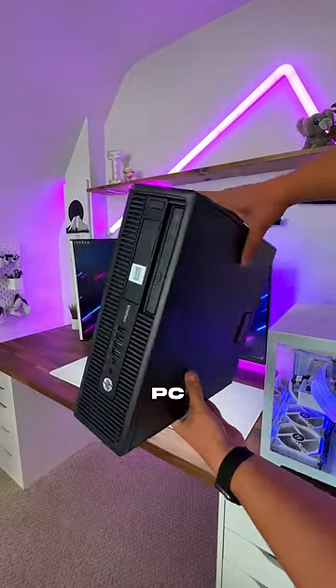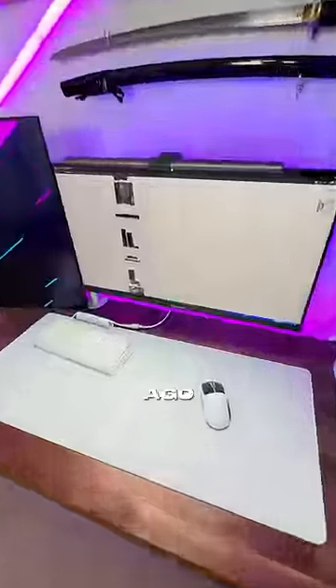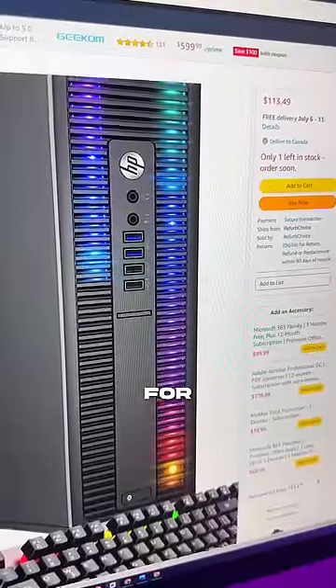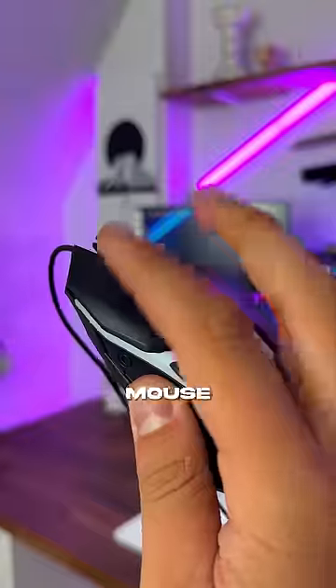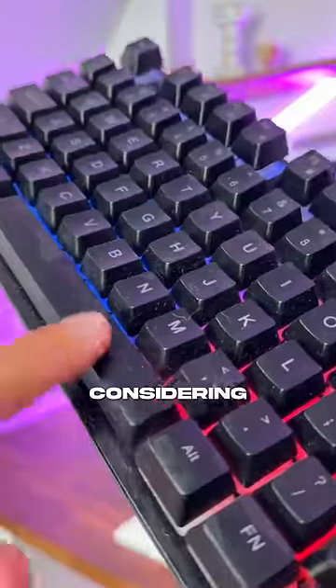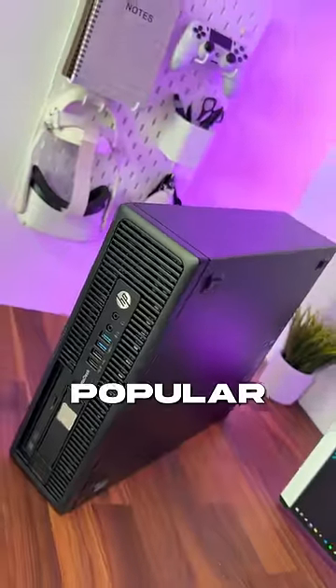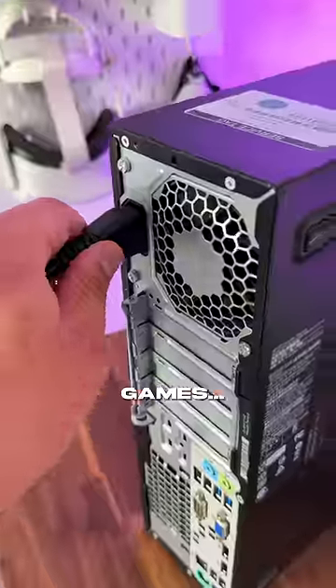This is the cheapest gaming PC on Amazon. A few weeks ago, I was looking around and found this — the HP Elite Desk Gaming PC for $113, and it actually worked. It also came with a gaming mouse and keyboard, which is just crazy considering the price. But for $100, I wanted to find out how well it actually runs some of the most popular games. So let's try playing some games.